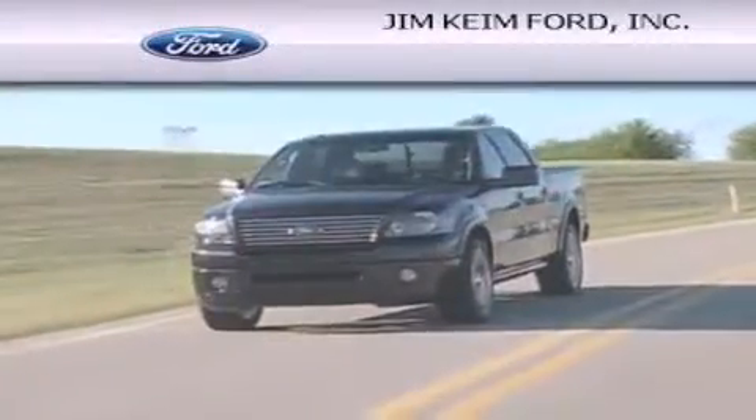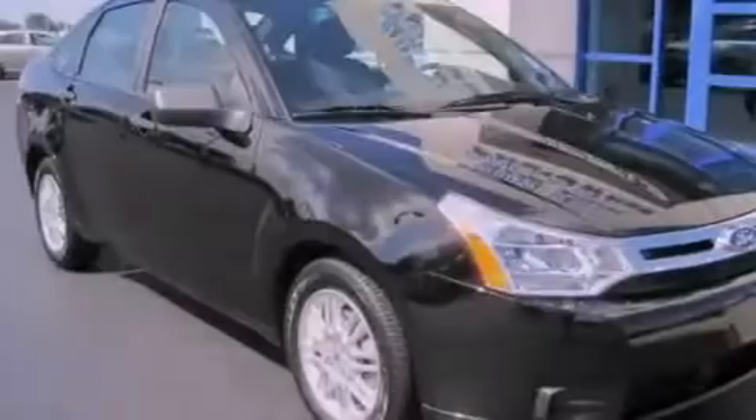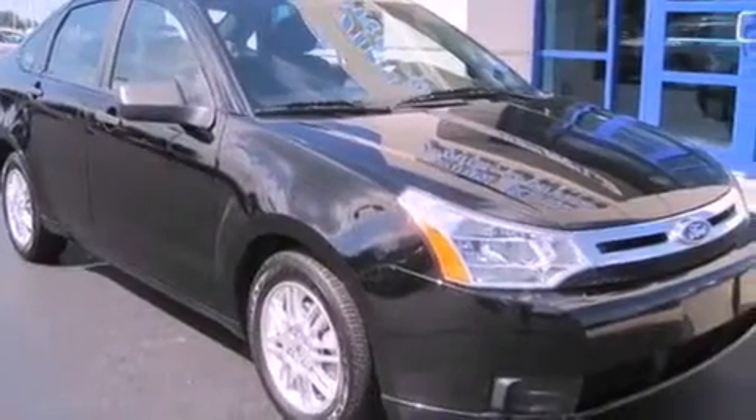Another fine vehicle offered by Jim Keim Ford. This is a 2011 Ford Focus. This car has an automatic transmission and an inline four-cylinder engine.